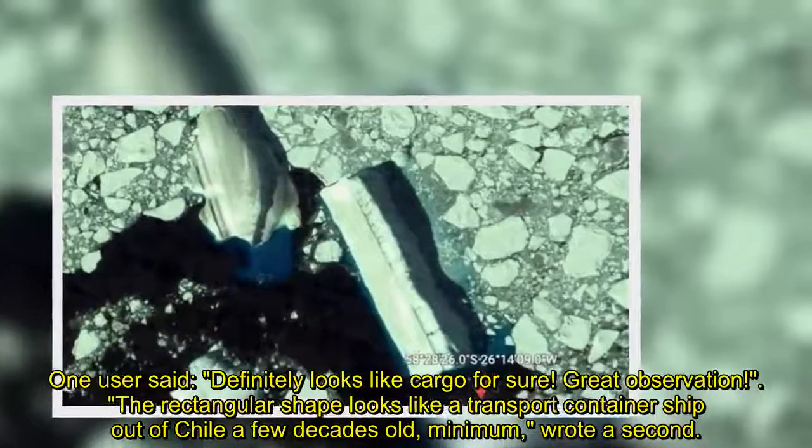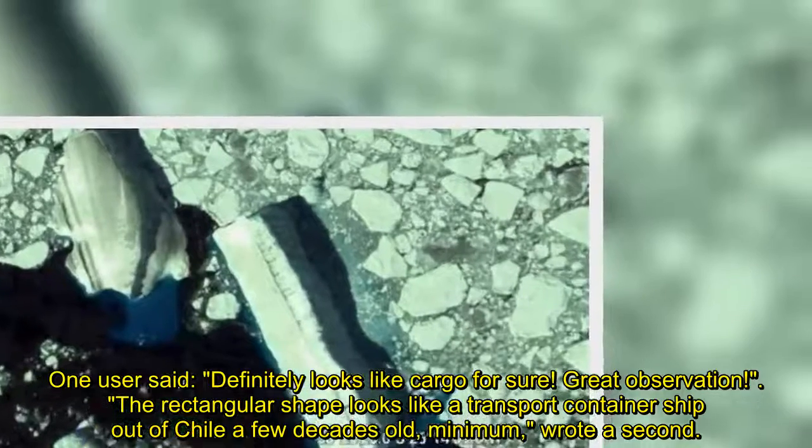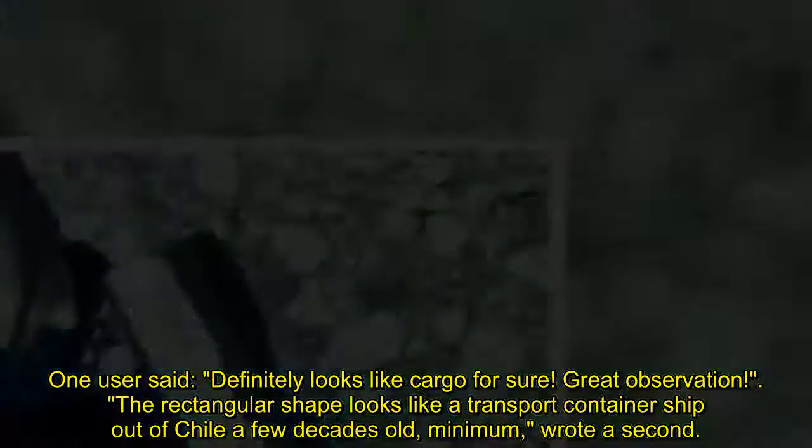One user said: "Definitely looks like cargo for sure. Great observation." A second wrote: "The rectangular shape looks like a transport container ship out of Chile, a few decades old minimum."